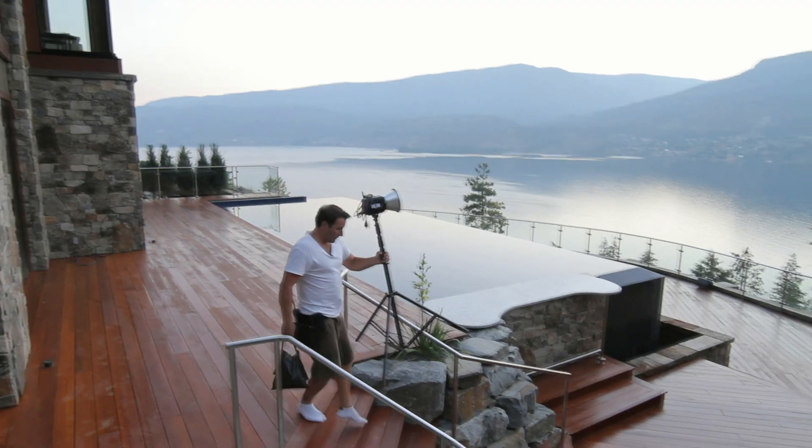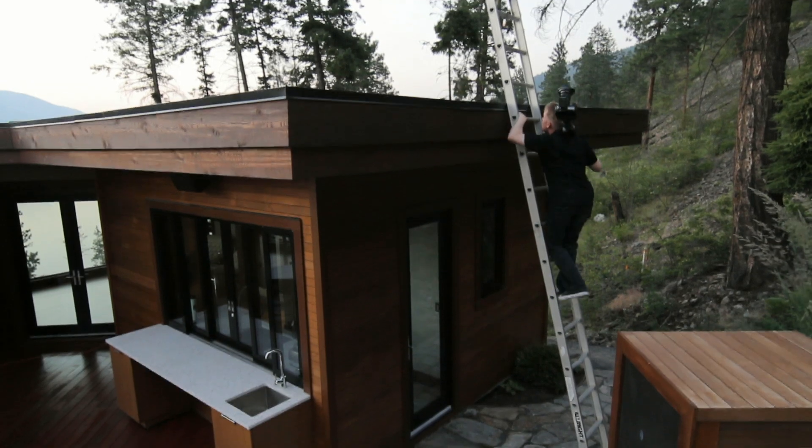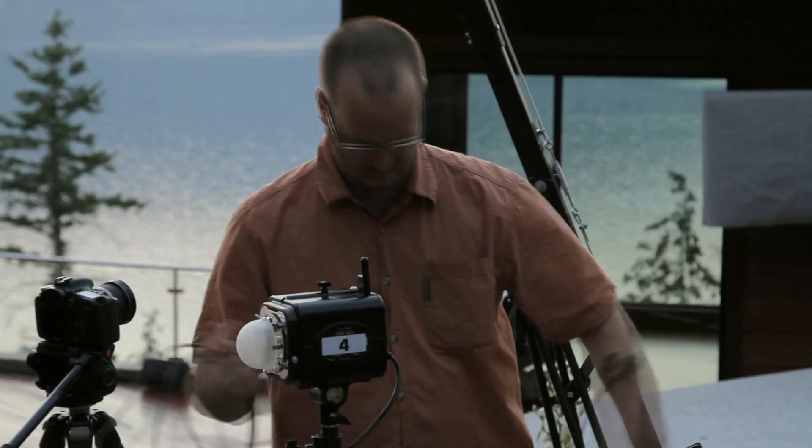We got our master bedroom shot but we're kind of rushing now — we're losing our light quickly. We've got to get out and get this dusk shot. It's the signature shot for this property. We're going to be on the roof of the pool house shooting everything. We've got a full crew out there setting up lights. We've got to go quick.